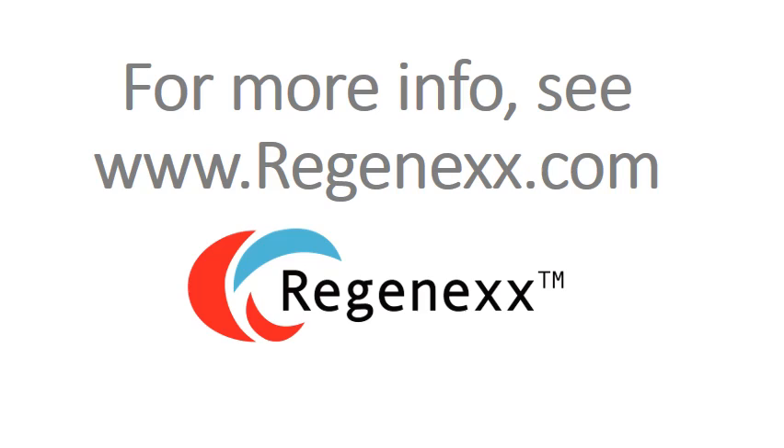Thank you very much. This is Dr. Centeno finishing out this short video and signing out.